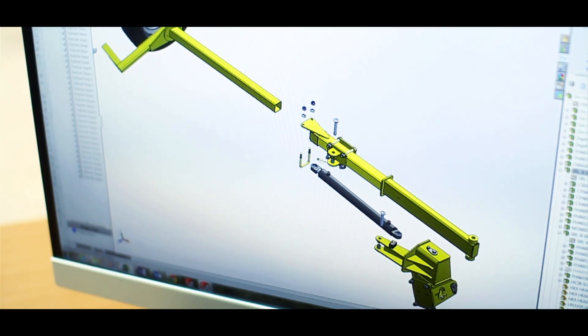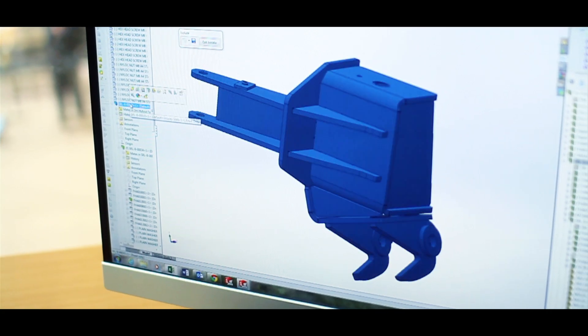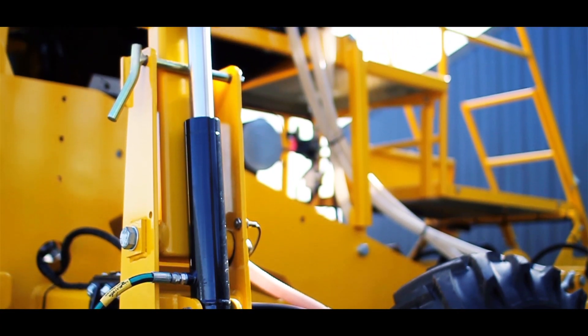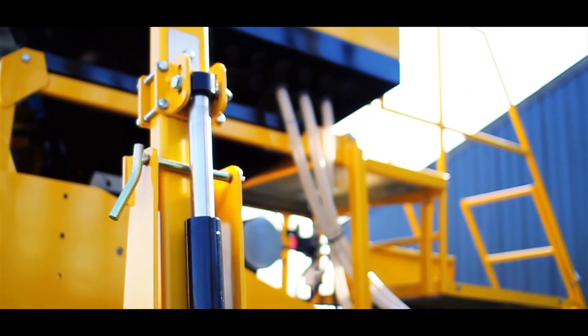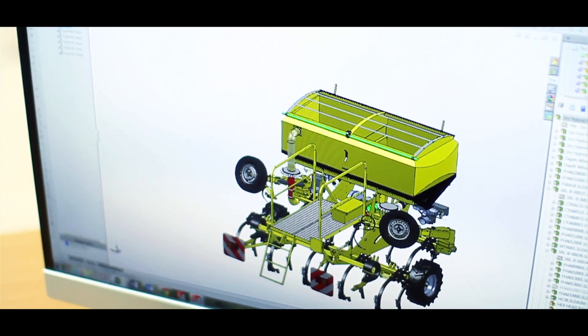The tools I find particularly useful in SOLIDWORKS are obviously the standard tools most people would use, in terms of taking a part drawing from a 3D model and putting it into a DXF. But we also use the task scheduler quite extensively for new machines — we take all the part drawings out and turn them into DXFs overnight, so we have a pool of DXFs in the morning ready to go. We also use PhotoView 360 from time to time.